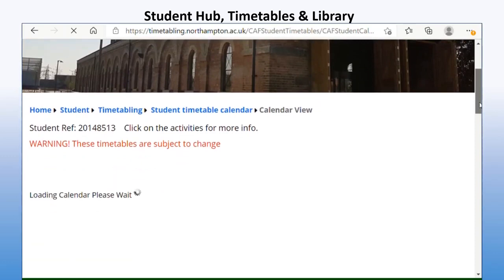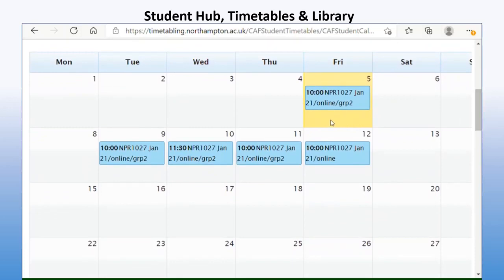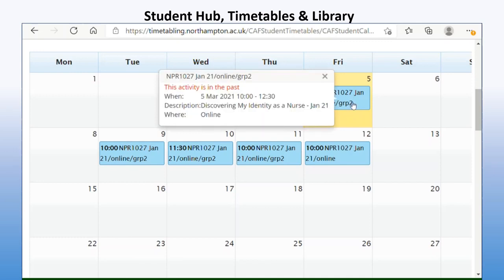You'll see the warning where it says these timetables are subject to change — they can change at any time, so it is a good idea to keep an eye on it and keep an eye on your announcements, which I'll show you later in Niall. Here you can see my timetable for the week. Today is the 5th of March. I had an online lecture — NPR 1027 Jan 21 — held online, group two, between 10 and 12:30. The description tells me which module it is and that the location is online.